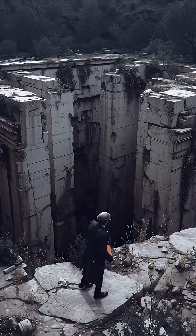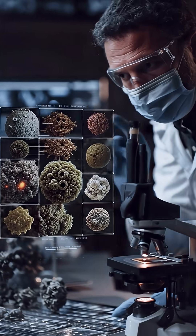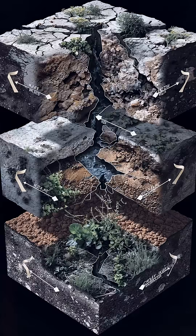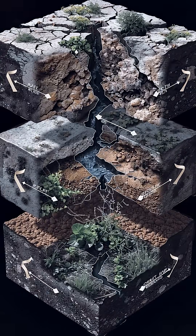These millimeter-scale inclusions are actually a feature, not a bug. Their brittle reactive architecture creates built-in self-healing. When microcracks form and water infiltrates, cracks preferentially cut through lime clasts.